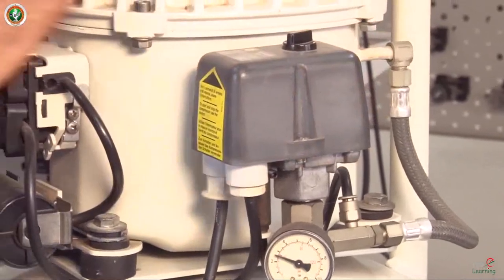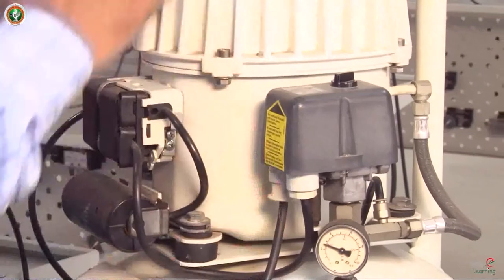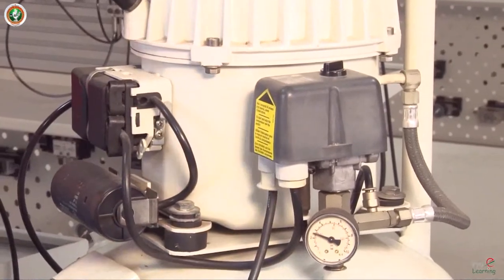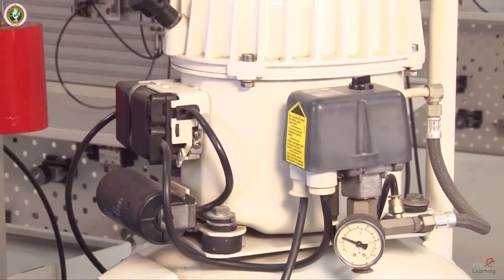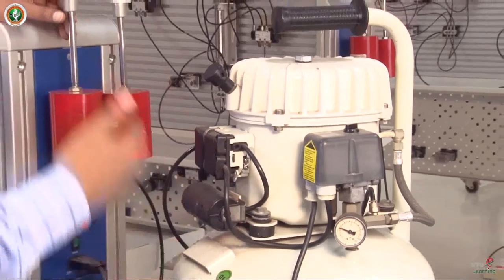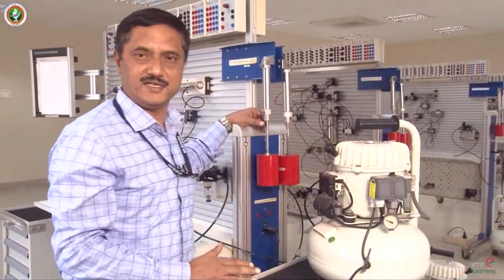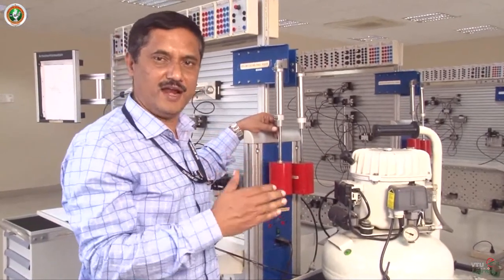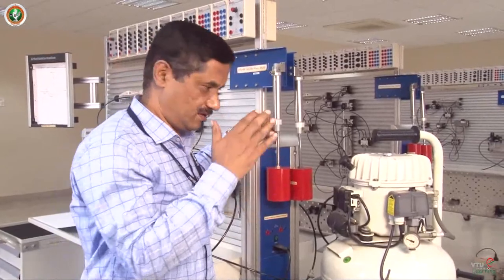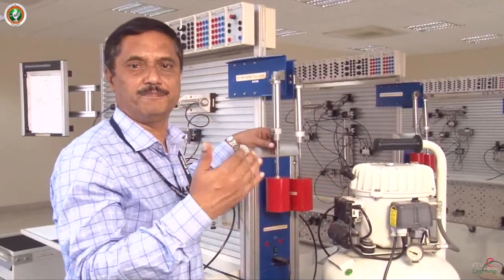Once you have set the cut-off pressure, at that pressure the compressor stops automatically. As you use the air, if the pressure dips down, it switches on at the cut-in pressure — that is 2 bar and 5 bar. These kinds of pressure compressors can be used up to 8 bar pressure. Normally here in our lab we use 5 to 6 bar. In general practice in industry, it can be set at 6.5 or 7 bar, as the compressor can go up to 8 bar pressure.